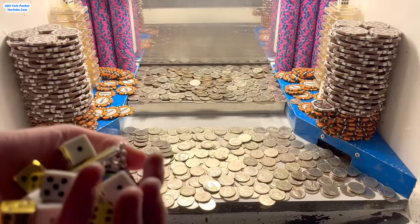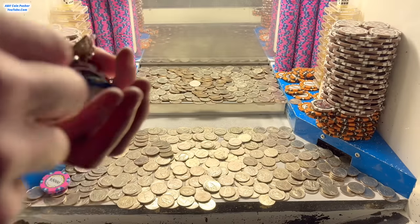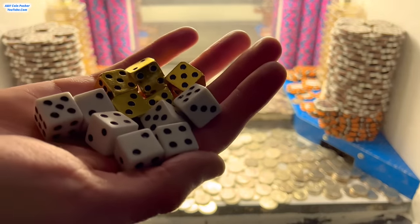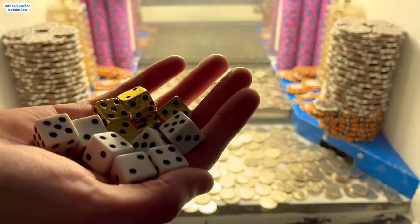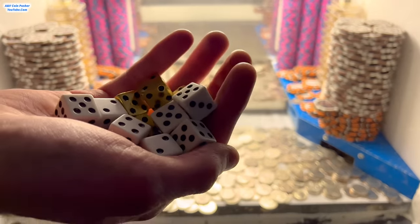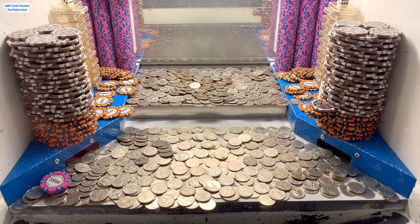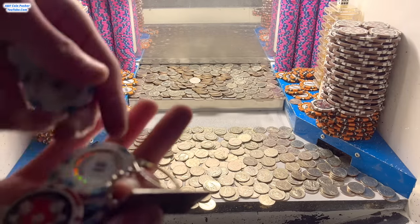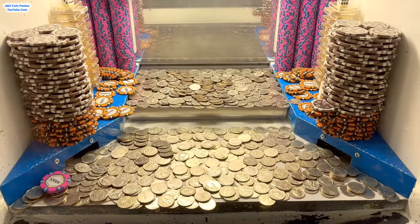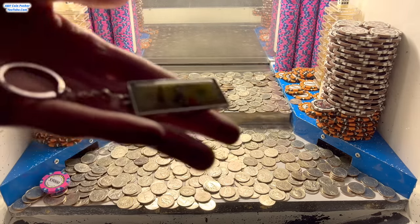Oh my goodness it was loaded up super good — look at all this stuff we just won! We got three golden dice so far. In total there were seven white dice and five golden dice. The gold dice — whatever they land on, the gold bars will multiply by those numbers. The white dice — whatever they land on, my winnings will multiply by those numbers. That is absolutely incredible. And we also got four more one dollar chips, so that's another two thousand extra quarters.